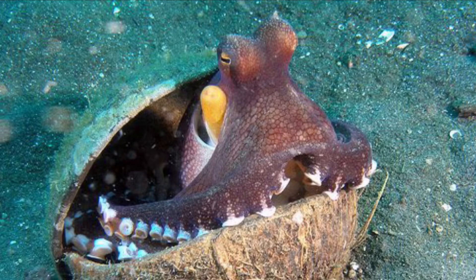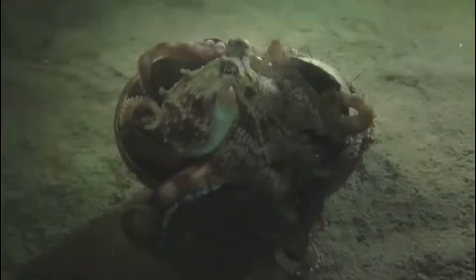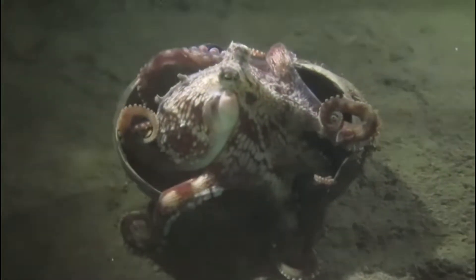Hi guys, today we are going to be talking about a very cool mollusk, and not just a mollusk, a cephalopod known as the coconut octopus, or Amphoctopus marginatus.